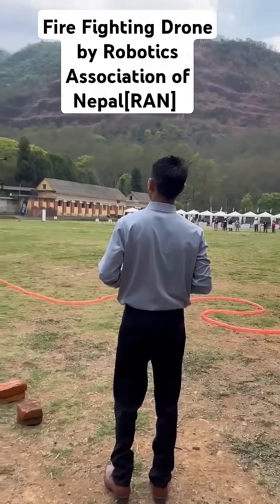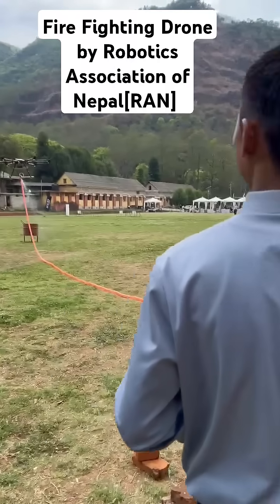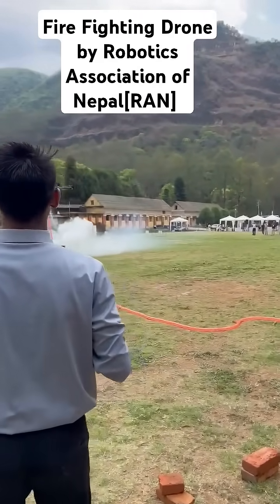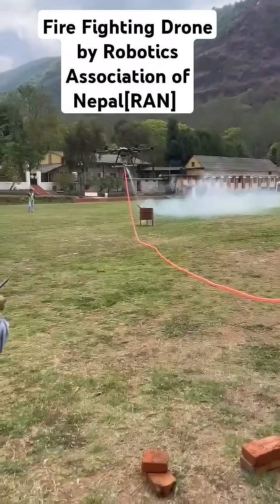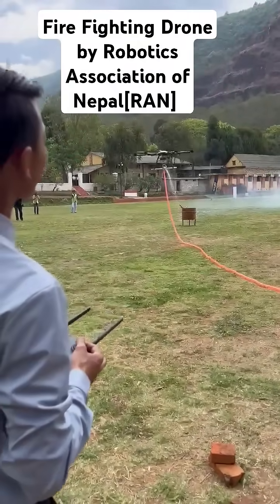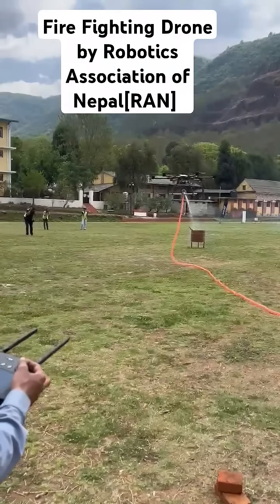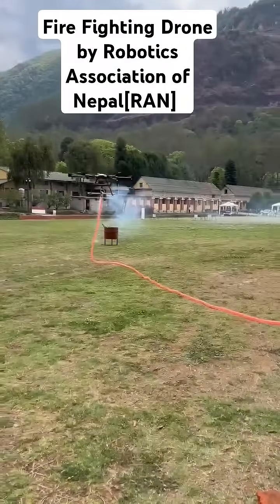Yes, as you can see the water is coming out of the drone, targeting specifically the point where the fire is coming to. A round of applause for this team, the Robotics Association of Nepal, putting out a fire with a firefighting drone. You can see the water coming out of the drone to the fire point to put it out.